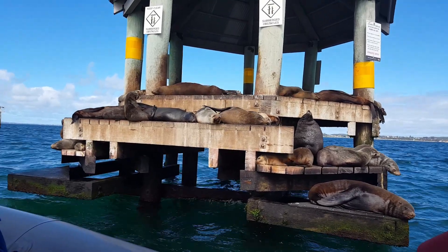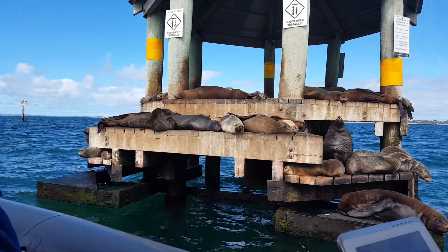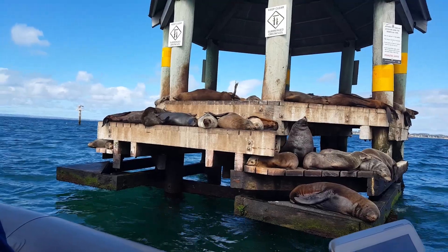All these animals — seals, dolphins, whales — have horizontal tails. Mermaids also have horizontal tails, so that's a good way to remember the point.